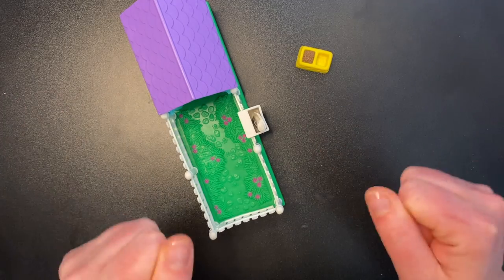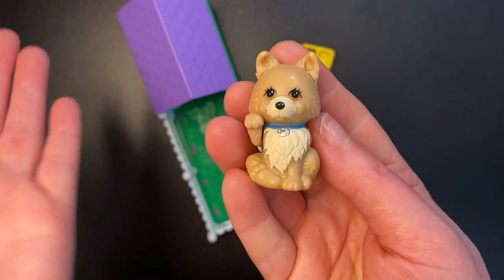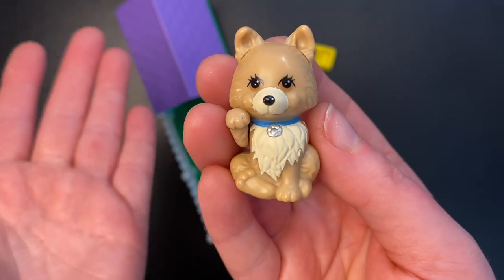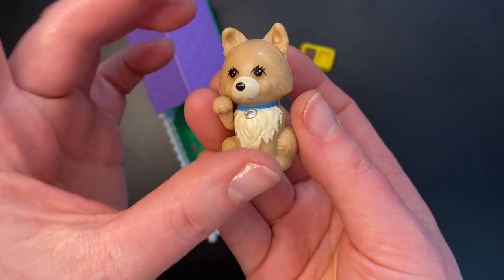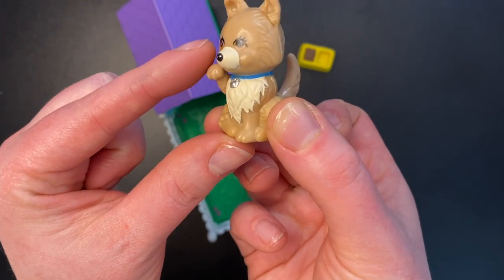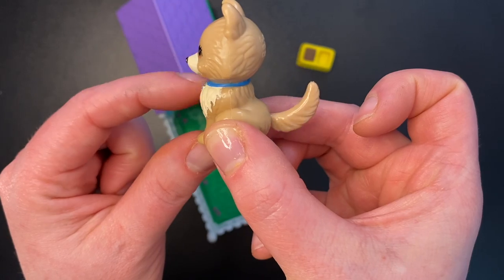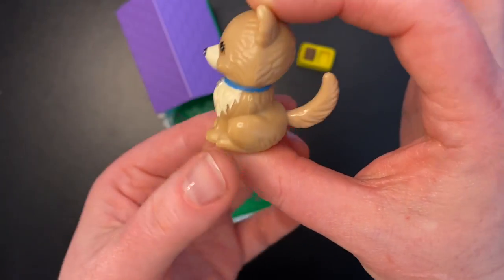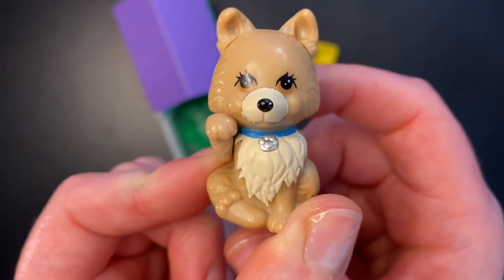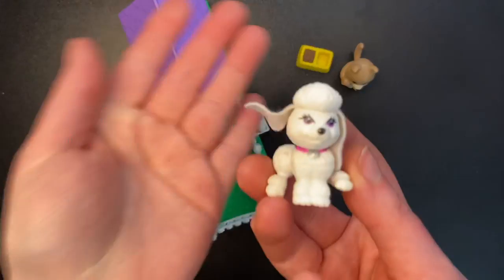We also get three cute, adorable dogs. I'm so excited for this part. First we get this adorable brown and white dog — he has brown eyes and he's wearing a blue collar. He is sitting down with his one little paw up, and if you move this paw up and down, his tail wags. How cute is that? Or you could move his tail and he can wave at you — he's waving at you guys, saying hello. Don't be rude, say hello back.